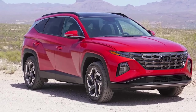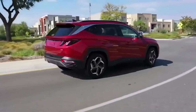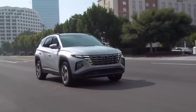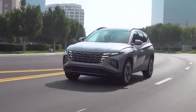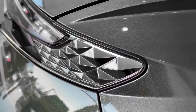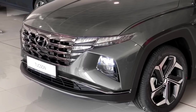Following a complete redesign for the 2022 model year, the Tucson sees only a few packaging changes for 2023. The premium package has been eliminated from the SEL model and its contents distributed as standard features to other trim levels. For example, the panoramic sunroof is now standard on the N-Line trim and the larger 10.3-inch infotainment screen can be found on all XRT trims and up.